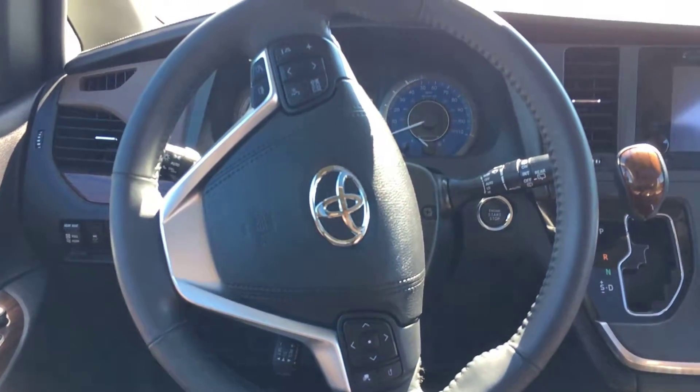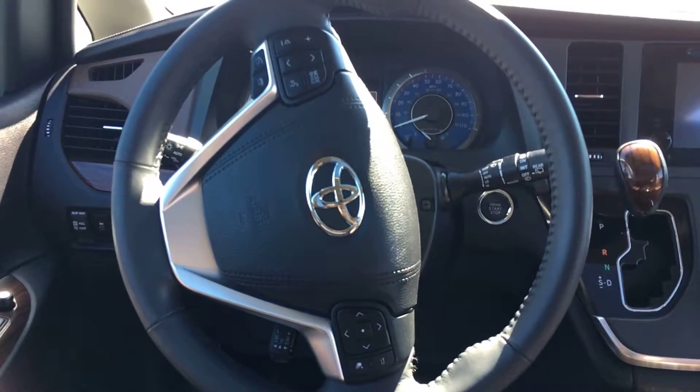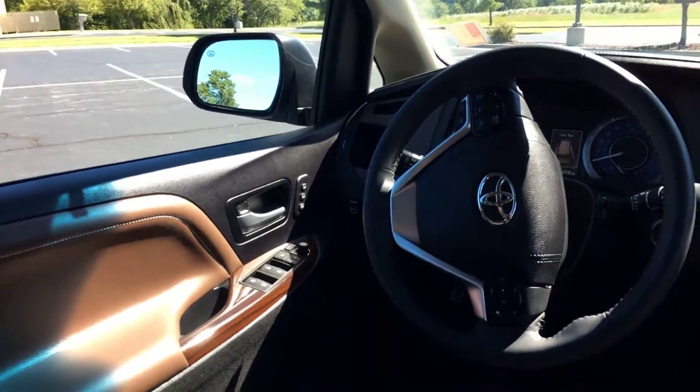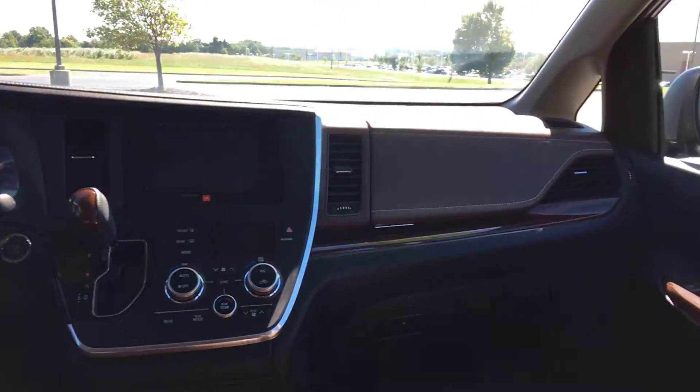Over here on the steering wheel — it's a leather-wrapped steering wheel. You have your audio controls on the left with Bluetooth controls, and then cruise control and display on the right side. You also have power locks, power windows, and even power rear vents on those windows.